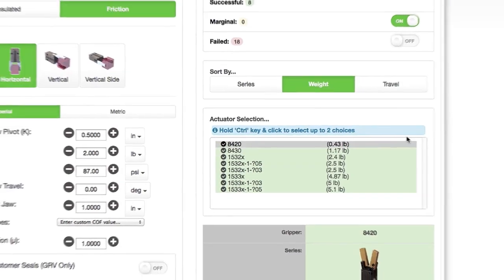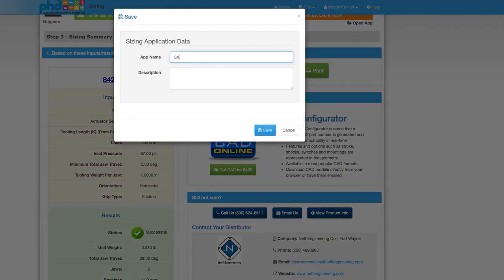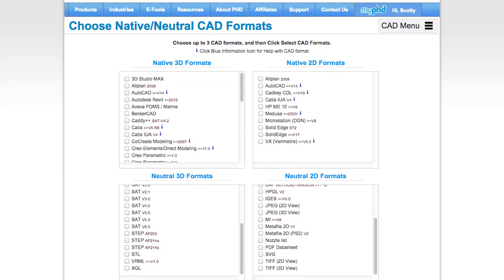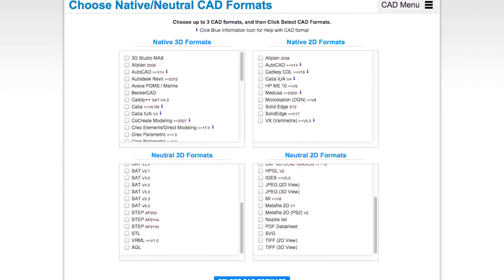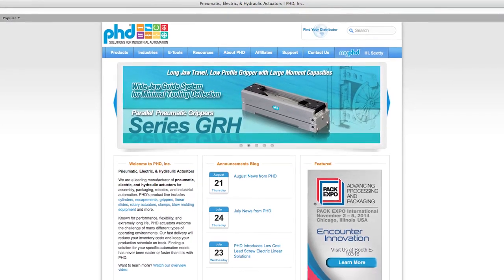Our computer-aided design software makes it easy to select the parts and components that are right for you, choose from a variety of design options, and preview your custom product in a matter of seconds. You can even manipulate the geometry to help you visualize products in different positions. PHDinc.com truly is a designer's toolbox.